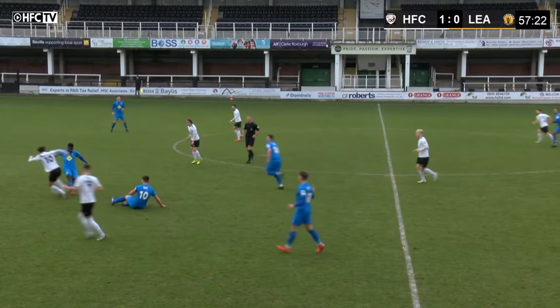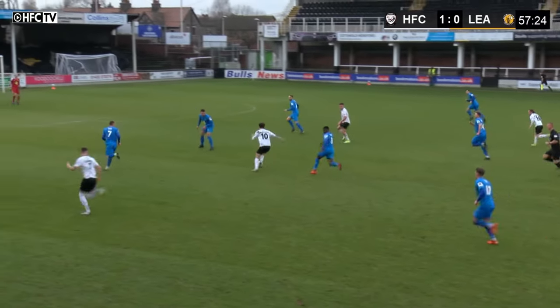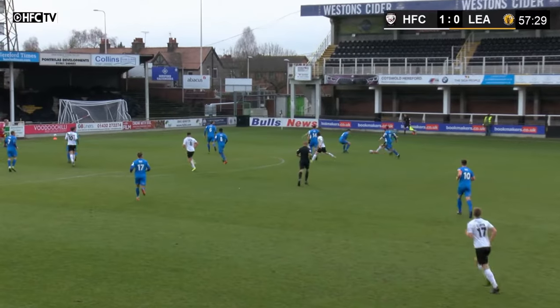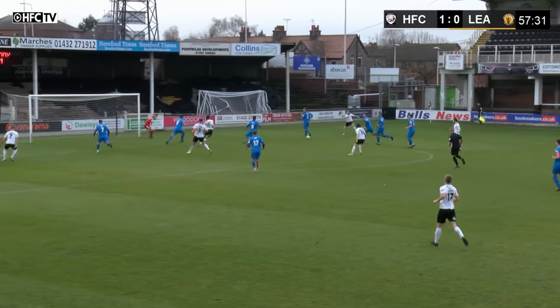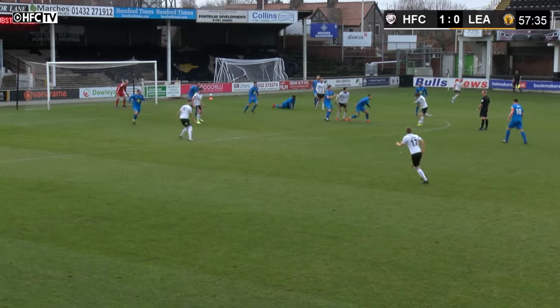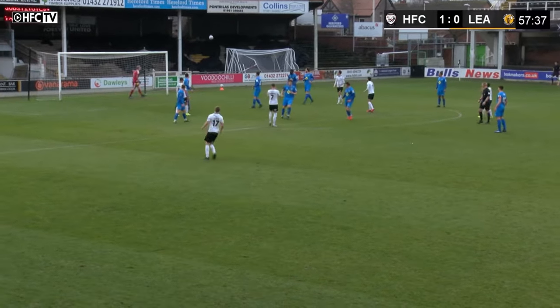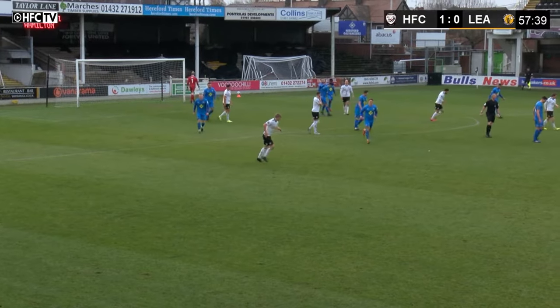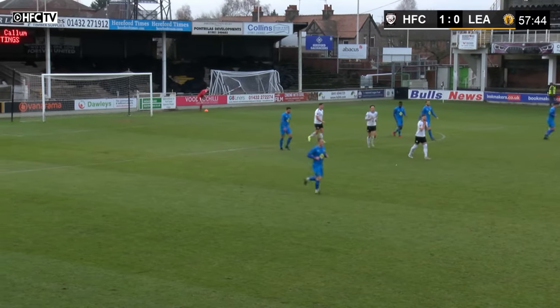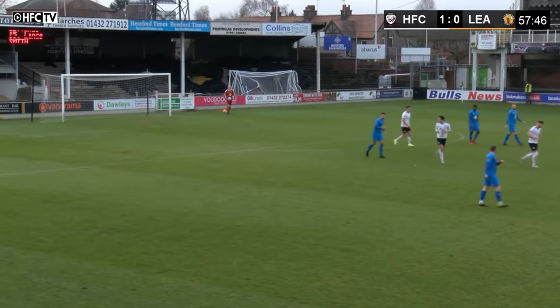Owen Evans turns back infield, goes past one, goes past two. He's got Camwell on the left-hand side, Butlin infield, and Carl Finn out to the right. He finds two of them, then Hodgkiss on the overlap pulls it back but just couldn't quite find Owen Evans. Might fall to Carl Finn. McQuilkin on the edge of the area finds Camwell — Camwell flicks it on the outside of his boot but just couldn't quite keep it on target. Good bit of play there by Hereford, moving it and shipping it through the players.